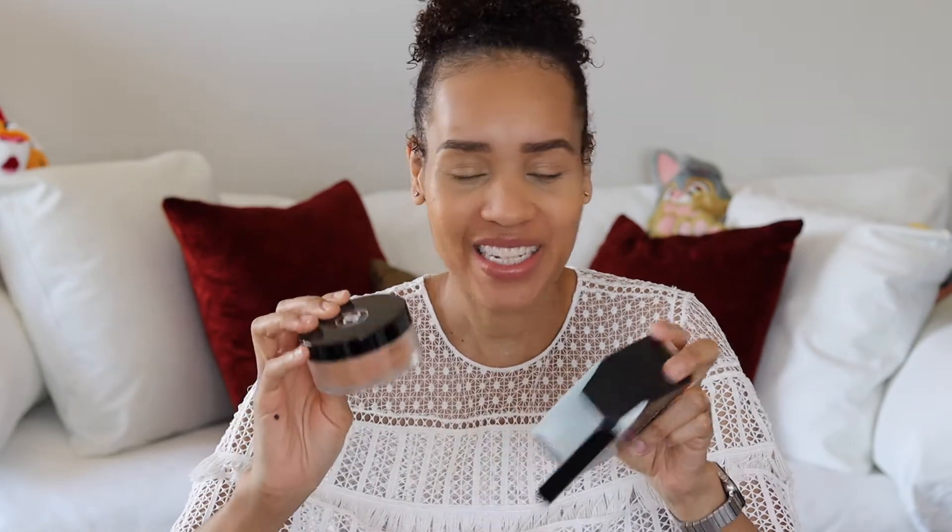You get one ounce and it's made in France. This is how it comes. I've had this for about a month and haven't used it because I wanted to use it with you guys first. I got number 70 — I'm not sure if this may be a little bit too dark, but we shall see. It comes in different colors and I think they actually have a translucent one as well.